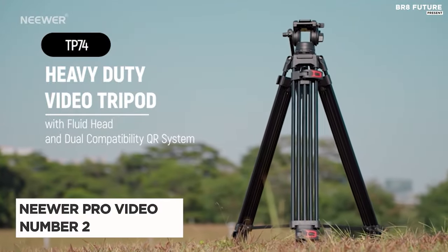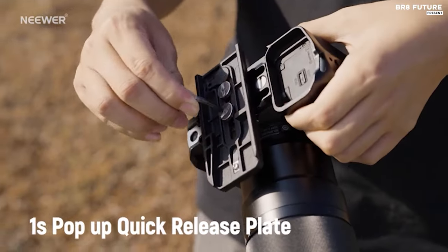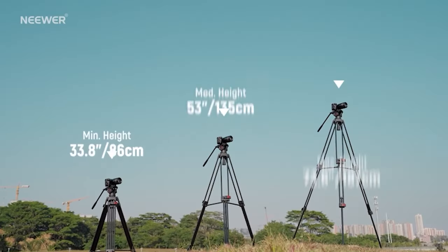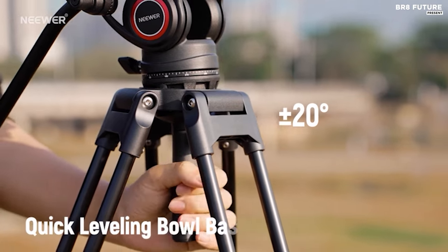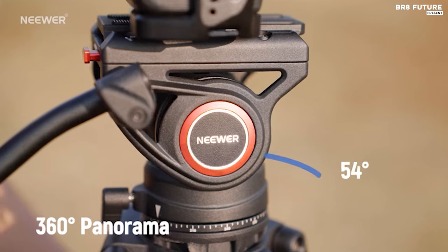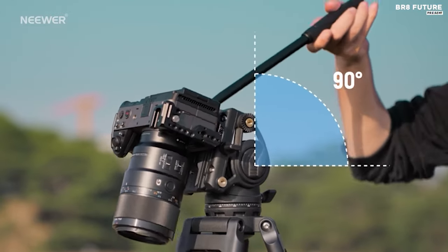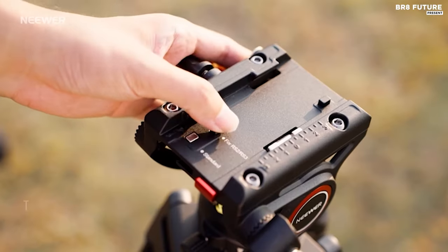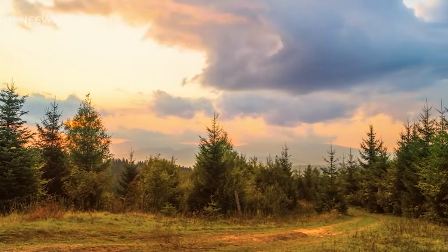Introducing the Neewer 74-inch Pro Video Tripod, a top-tier choice for photographers and videographers seeking exceptional stability and versatility. Crafted with robust aluminum alloy double tandem legs, this tripod boasts an impressive maximum load capacity of 17.6 pounds, ensuring steady shots in any scenario, from weddings to landscapes. The inclusion of a mid-level spreader and non-slip rubber feet further enhances stability across various terrains. At its helm is a premium fluid drag pan head, equipped with smooth friction damping and a balancing system for seamless 360-degree rotation and minus 75 to plus 90-degree tilt movement. The 75-millimeter bowl base with a 360-degree scale enables precise panoramic shots, while a built-in bubble level ensures perfect alignment.